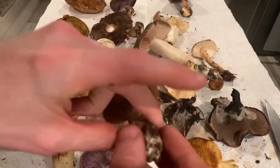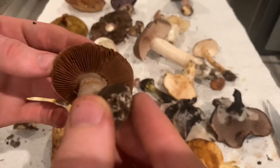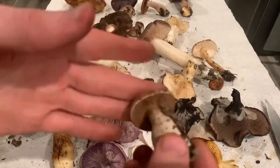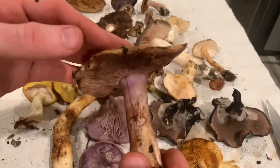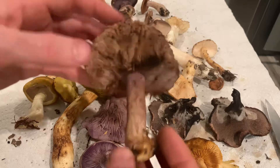Got a couple other Cortinarius here — not totally sure what they are exactly. There's a lot of diversity in Cortinarius, but I just want to show you guys a couple. Found a whole bunch more here in Napa that I can't ID, but I love the sort of sheen on the stipe of this one.